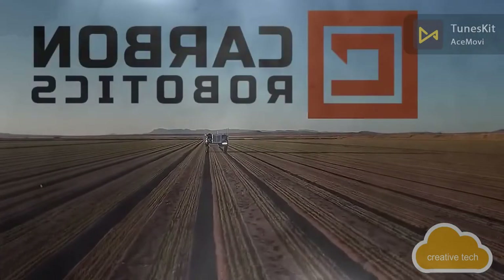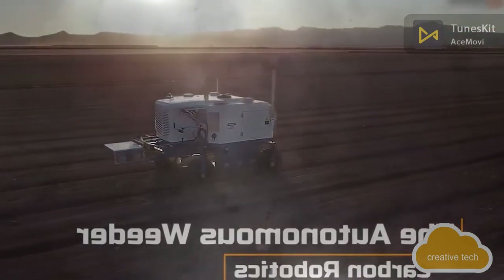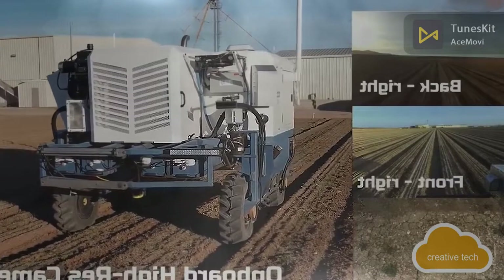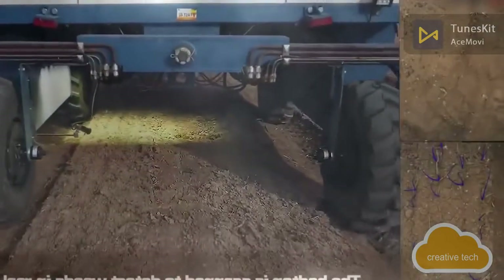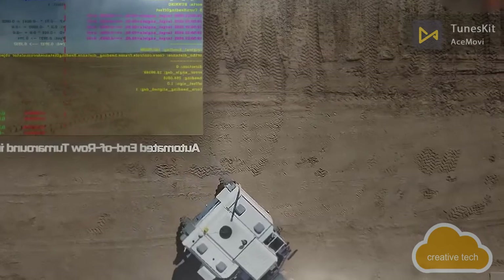Earth-based robotics also made their mark this year. Carbon Robotics unveiled a robot for destroying weeds with a laser. This autonomous robot uses computer vision, a powerful lighting system that allows accurate identification of weeds at any time of day, and eight 15-watt carbon dioxide lasers. The robot can weed 6.5 hectares per day.